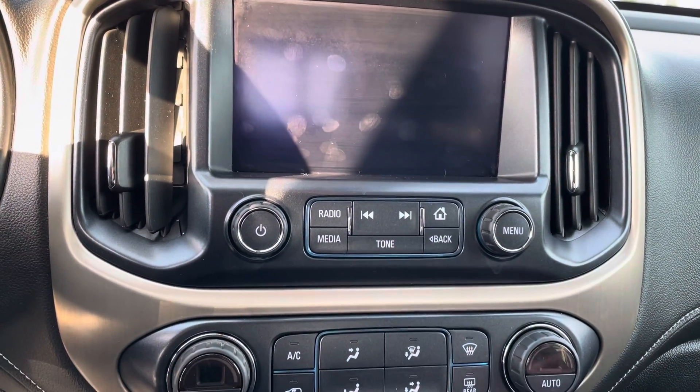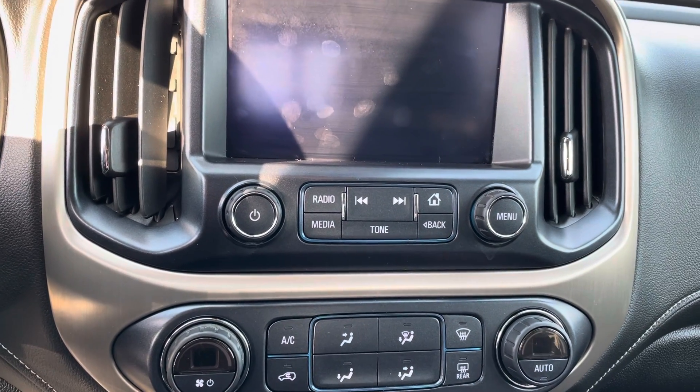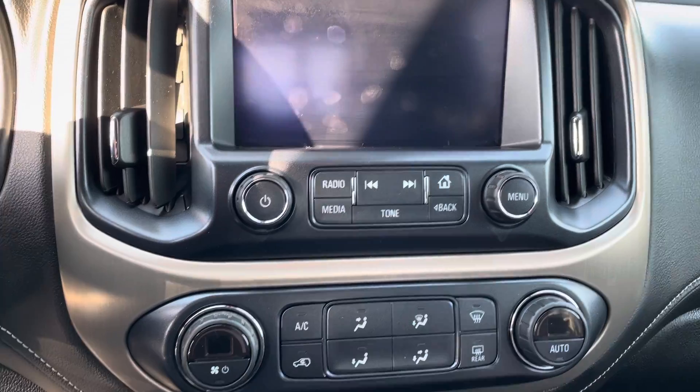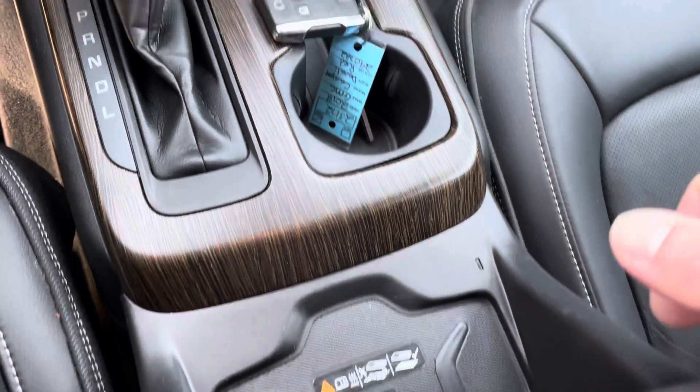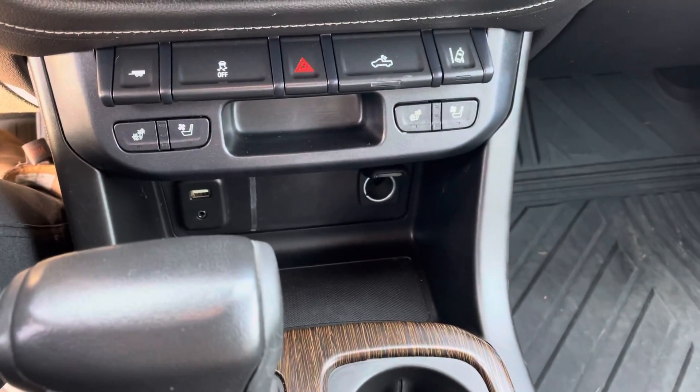Here we have AM, FM, satellite radio, Android Auto, and Apple CarPlay — it's got you set for all your media devices and all your Bluetooth capabilities. We also have a wireless charge pad; just place your phone right there and it'll do the rest. USB and auxiliary are located down below with a 12 volt charge port.